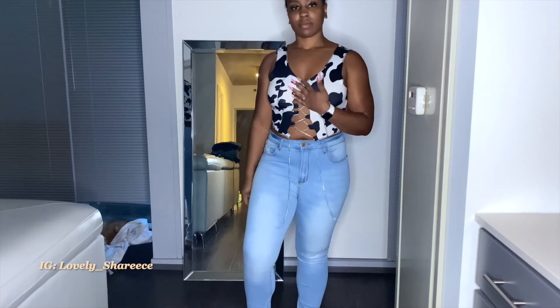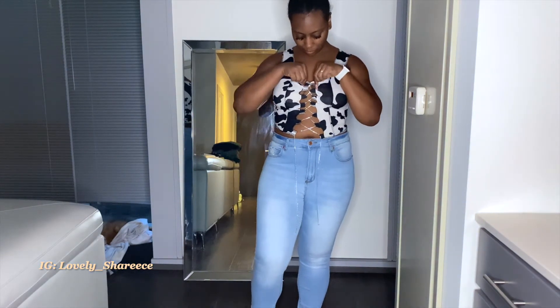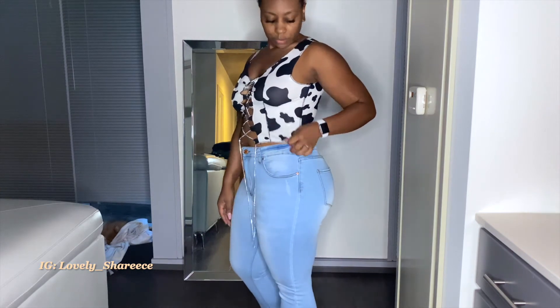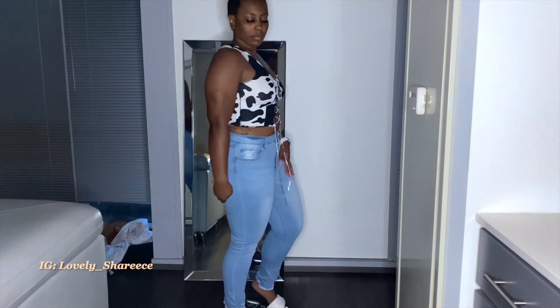The sixth outfit is a crop top in cow print and it laces up in the front, which gives it a little more sexiness. I feel like you really don't need a bra with this because it does lift on its own. I believe the top is a medium, and I have light wash jeans on with this outfit as well. I didn't feel like pairing these up differently so I just put it all in one.